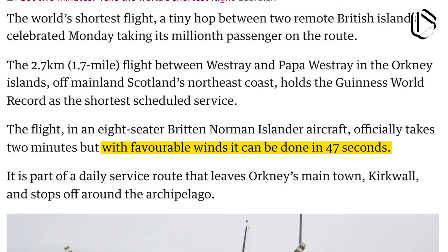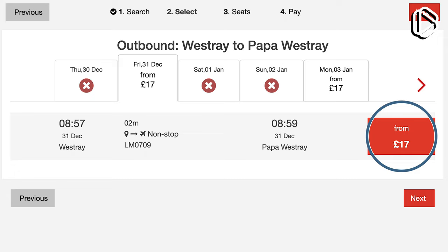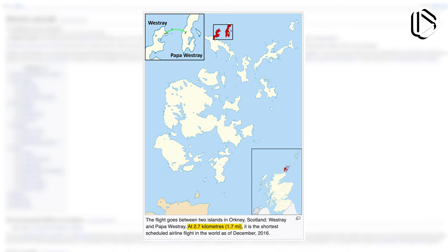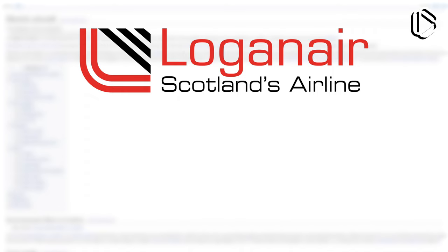On the Loganair website, the cost of a ticket starts at 17 pounds, or about 23 US dollars. The flight between Westray and Papawestray is also under consideration to be switched to an electric plane, as the route is only 1.7 miles, making it an ideal testing ground. Loganair said they would change the plane to an electric one by 2021, although that hasn't happened yet.